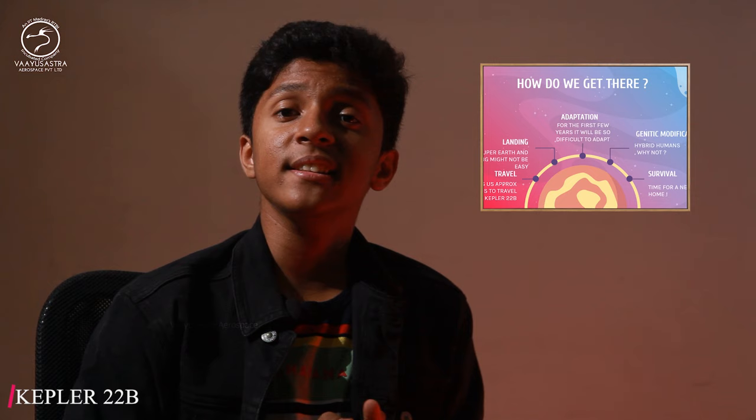Kepler-22b gains its importance because it can be called Earth's twin. But Kepler-22b is not the only Earth-like planet. Day by day, more planets are being discovered and there might be life in any one of them. Thank you.